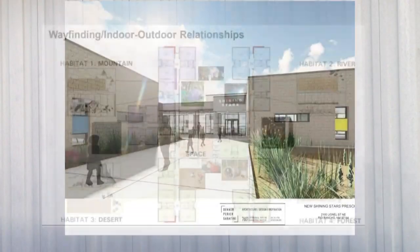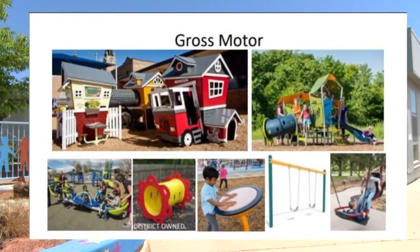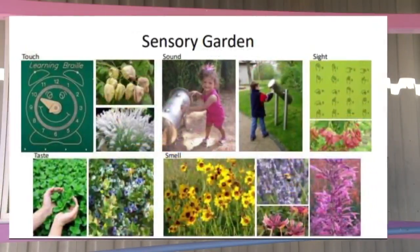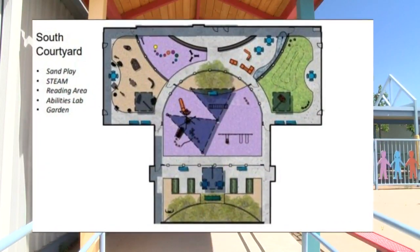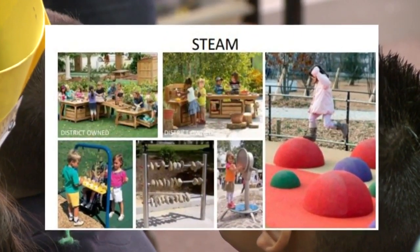The new campus will be divided into four sections and feature fine and gross motor skills areas, a trike track, a sensory garden, and a STEAM lab for math, engineering, and science. It's one of a kind — almost in the southwest, I would say.